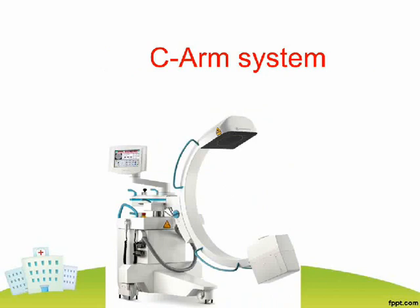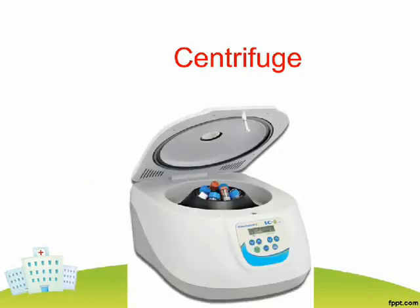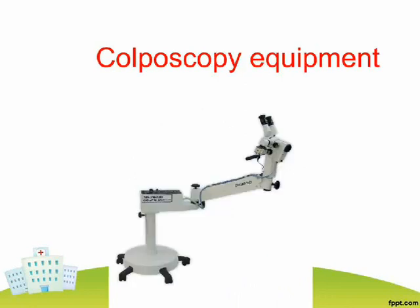C-Arm System. Cast Saw. Centrifuge. Coagulation Analyzer. Colposcopy Equipment.